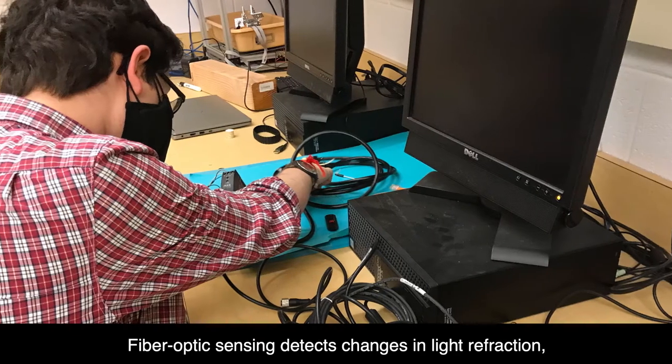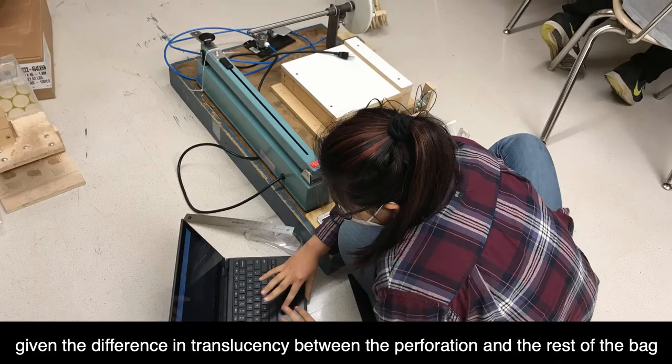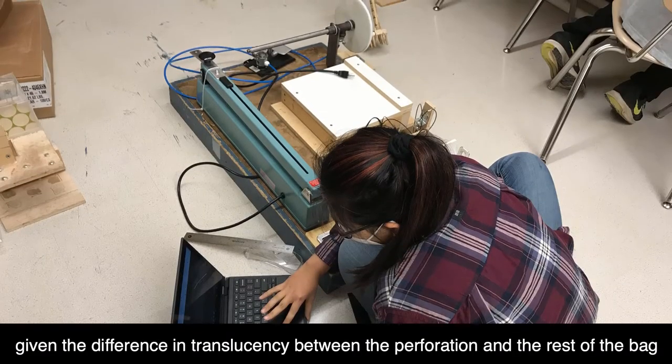Fiber optic sensing detects changes in light refraction, which we found to be perfectly suited to our project given the difference in translucency between the perforation and the rest of the bag.